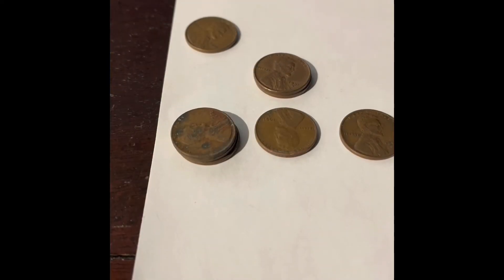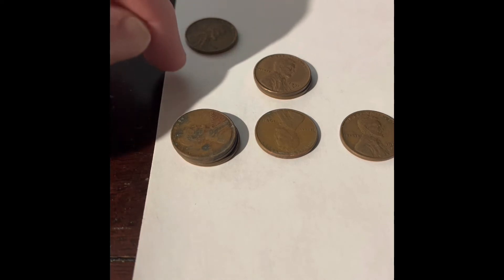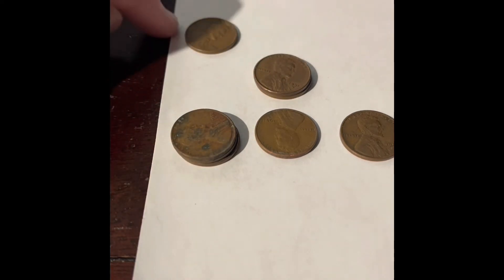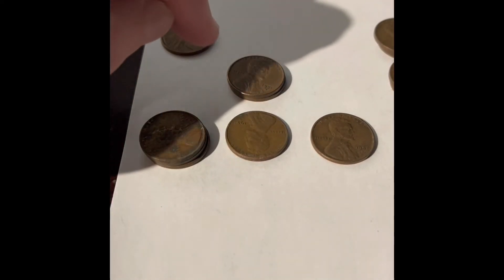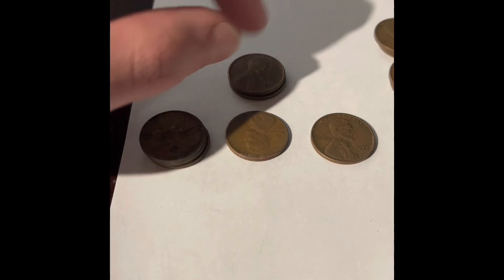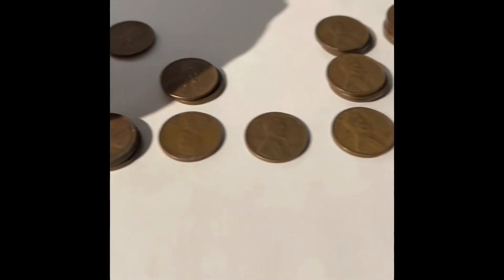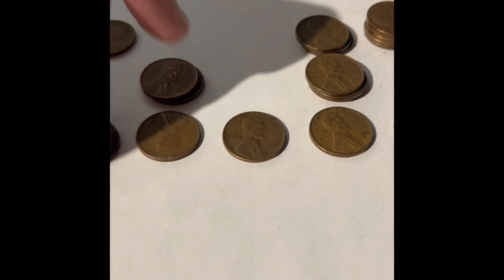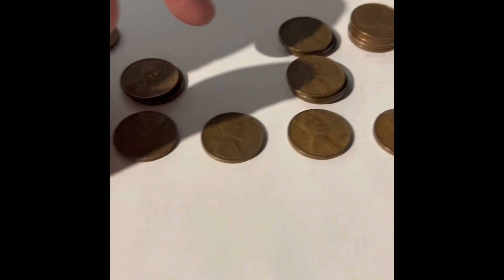This is actually the exact opposite of what I was expecting. The top row is Philadelphia, the middle is Denver, and the bottom is San Francisco. For the 1950s, we have one Philadelphia and a couple San Franciscos. For the 51s, we have two Denvers and one San Francisco — no Philadelphia. For the 1953s, we only have one San Francisco, no Denver, and no Philadelphia.